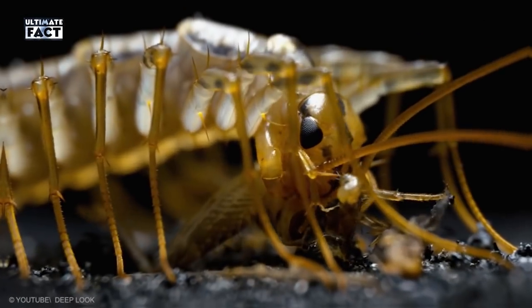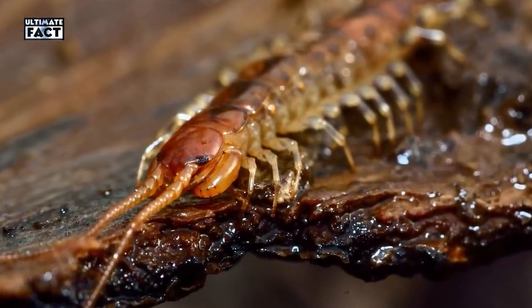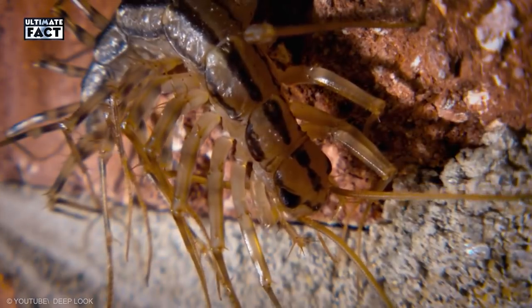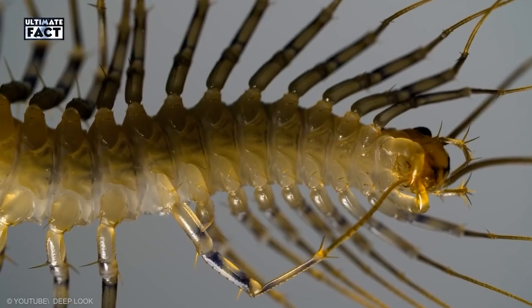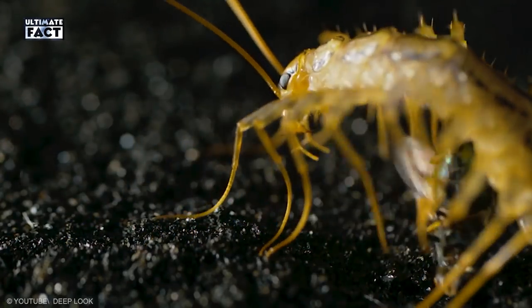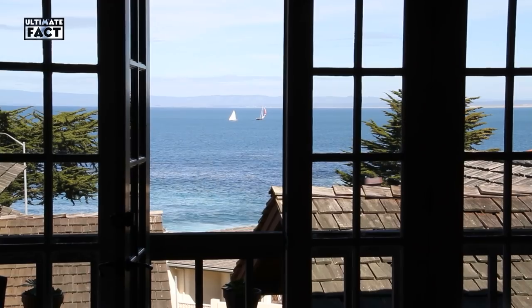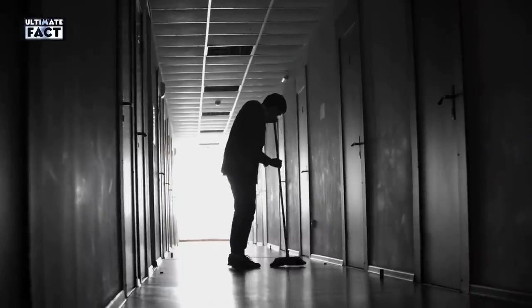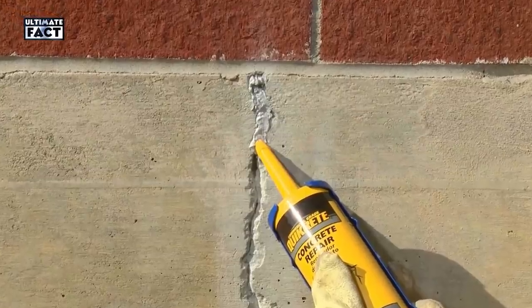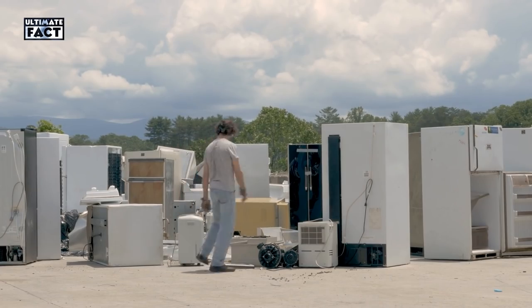Centipedes. These scary creatures are actually one of the good guys. They don't destroy your home or contaminate your pantry, but instead feast on bad bugs like termites, moths, and roaches. But if you just can't stomach coexisting with these many-legged neighbors, trap them or spray an insecticide around baseboards, doors, and windows. Prevent a future infestation by removing brush and debris from the perimeter of the house and sealing up cracks and crevices where they could enter. Centipedes thrive in moist environments, so you may want to invest in a dehumidifier as well.